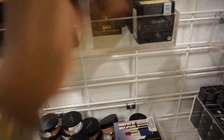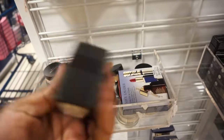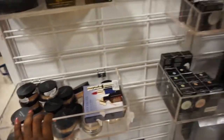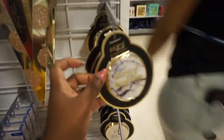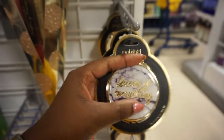I found some Bare Minerals foundation powder. They also have some CoverFX for $7.99. I don't really like Bare Minerals. Over here — I like this, I have so many of these. This one says 'Queen of Everything,' it's really cute.